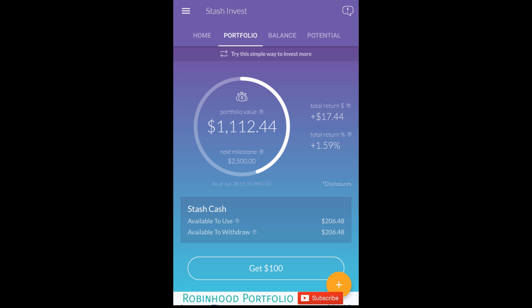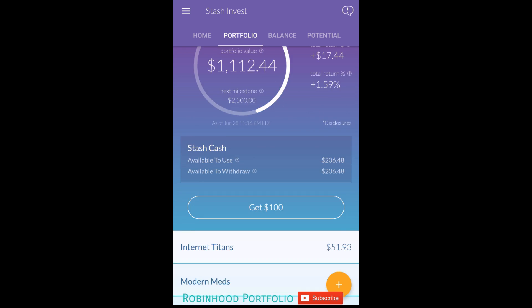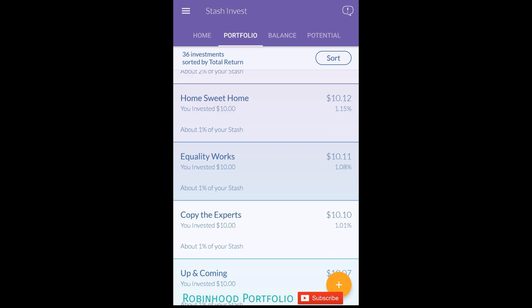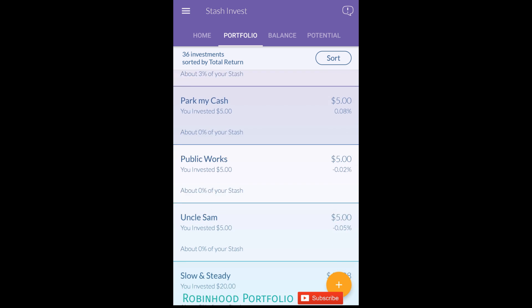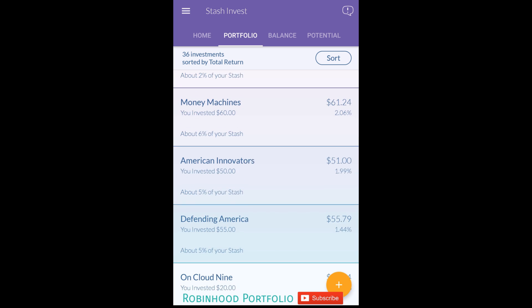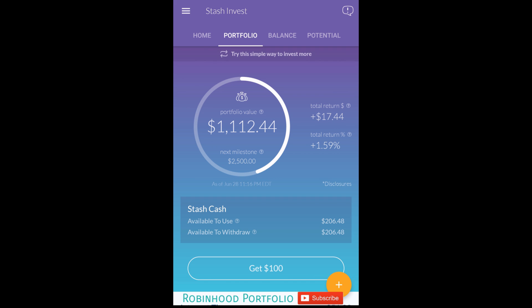I just wanted to quickly jump into Stash Invest here. I know a lot of you guys were wondering how the portfolio has been doing. I had bought all of the investment options back in the beginning of June. Total return 1.59% - over a one month span that's not too bad. There definitely are better options in the portfolio and some options you probably want to avoid. I definitely would not advocate buying all of the investment options here. I just wanted to have a little fun and analyze the portfolio to see which ones are performing better. It's going to be charged $1 per month to maintain the portfolio.